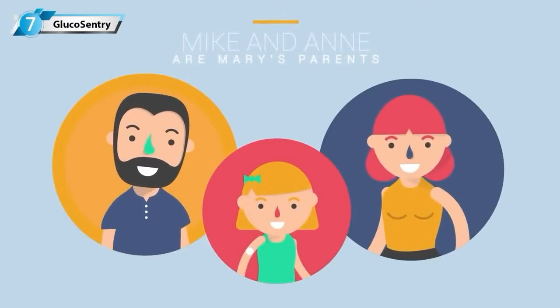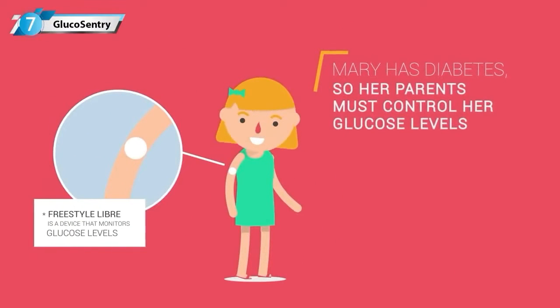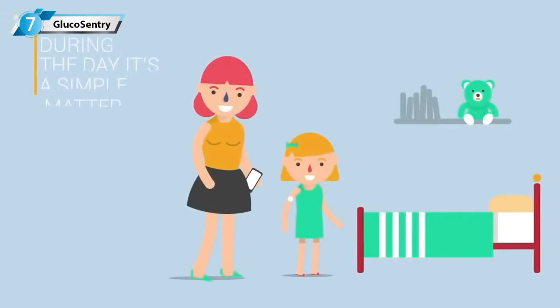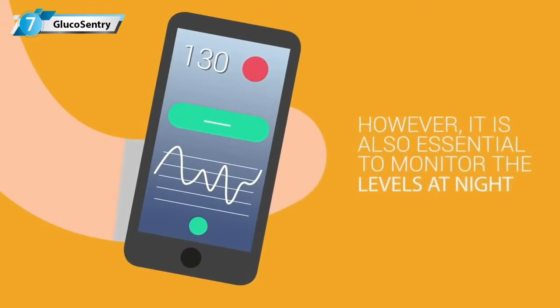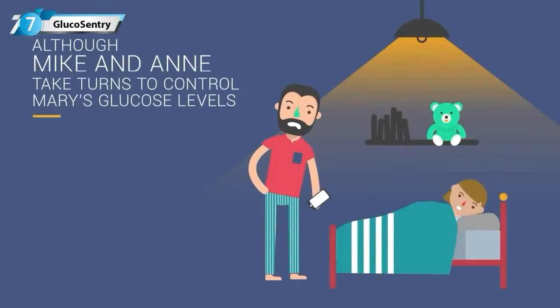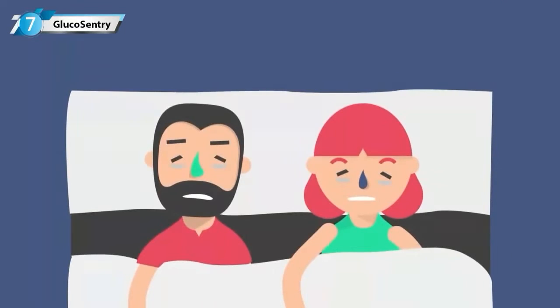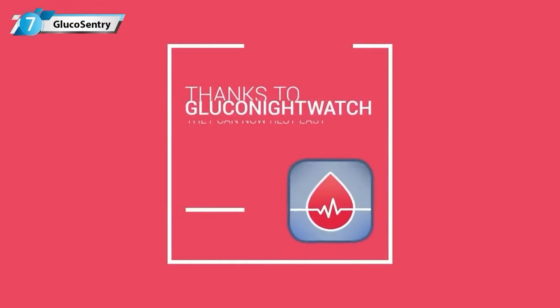Mark and Anne are Mary's parents. Mary has diabetes, so her parents must control her glucose levels. During the day, it's a simple matter. However, it's also essential to monitor the levels at night. Although Mark and Anne take turns to control Mary's glucose levels, they end up exhausted and their sleep is constantly disturbed. Thanks to Gluconite Watch, they can now rest easy.